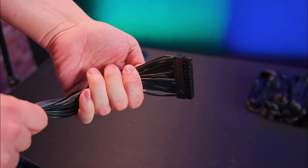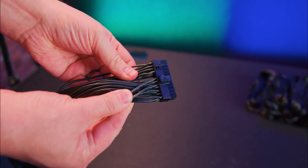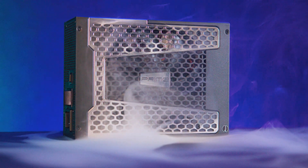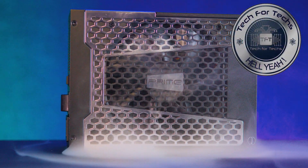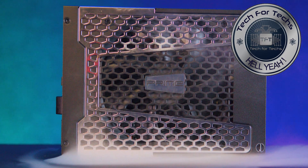Meaning if you don't immediately need all 2200 watts, this unit stays efficient and future-proof. So should you consider the SeaSonic Prime PX-2200? If you're running a high-end workstation, multi-GPU setup, or want plenty of headroom for future upgrades, this power supply is an exceptional investment.